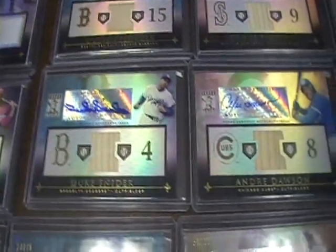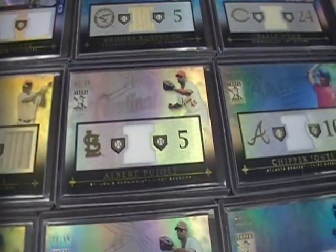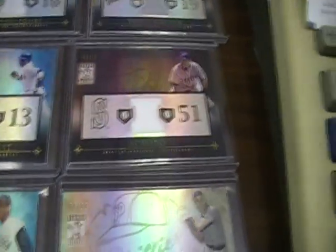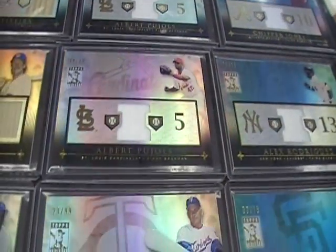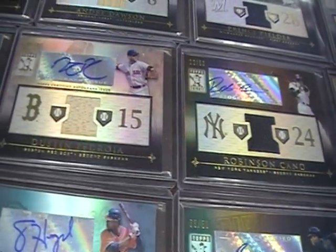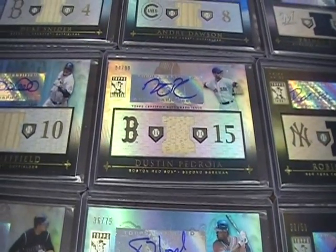Duke Snider. Prince Fielder. Mark Teixeira. Pujols — got a couple of jerseys of him. Chipper Jones jersey. Here's a gold Tony Gwynn jersey. Ichiro jersey out of 50. Alex Rodriguez jersey. Another Pujols. Robin Yount. Robinson Cano jersey autograph out of 50. Dustin Pedroia bat auto. I always wonder why they put bat pieces in for pitchers — it just doesn't make sense.